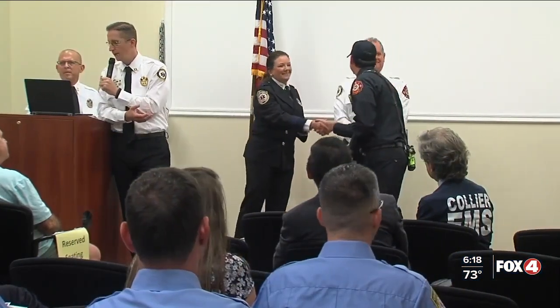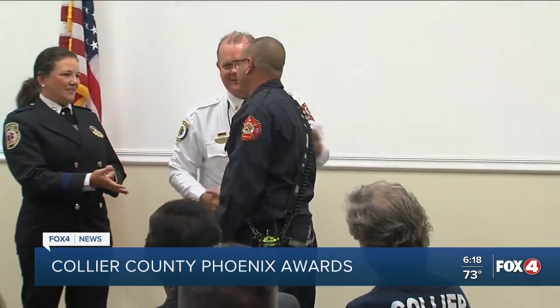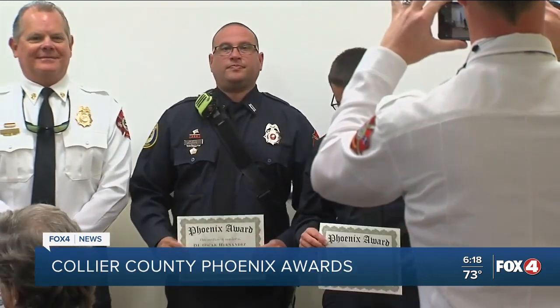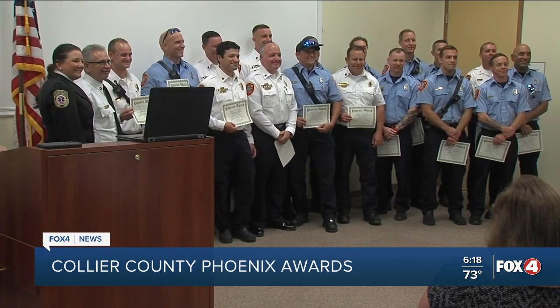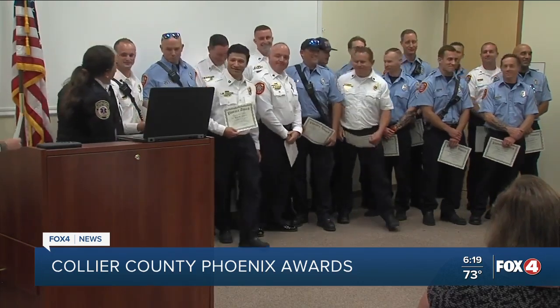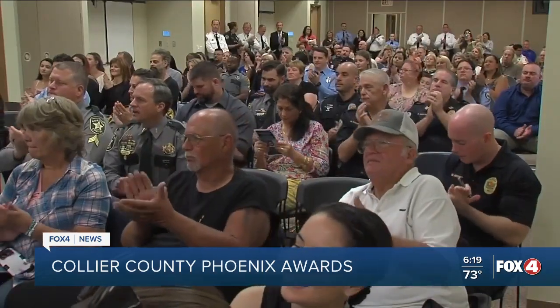First responders in Collier County got some recognition yesterday. 50 members of the Collier County Sheriff's Office plus personnel from Collier County EMS, Naples Fire, Immokalee Fire, and Marco Island Fire were honored in the Phoenix Awards. This award is given to people who successfully resuscitate patients in cardiac events. The people they saved were also part of the ceremony.